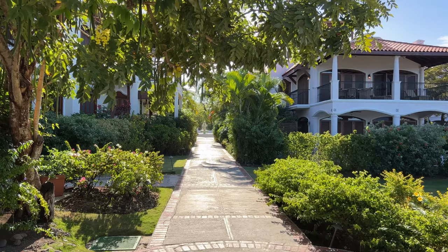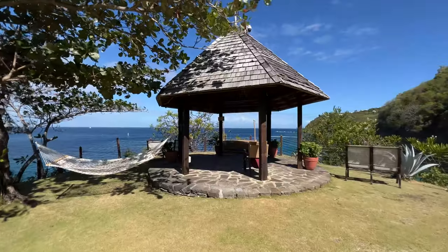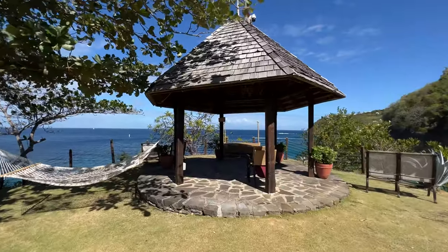This place has a feeling of being a small Mediterranean village, which I love — except for the fact that it's not in the Mediterranean.